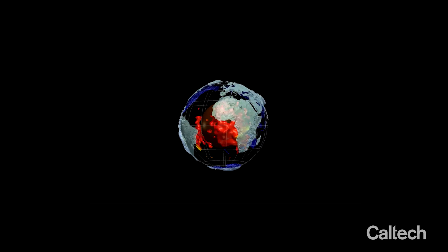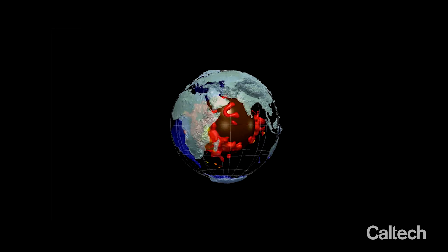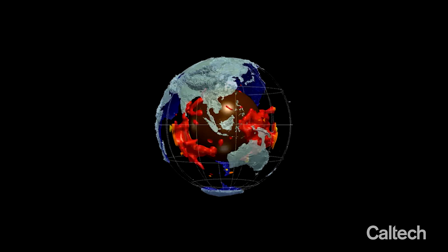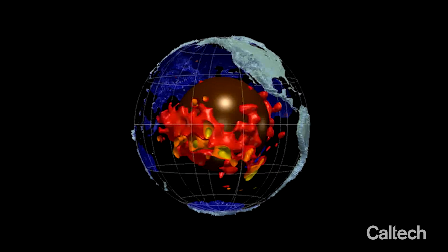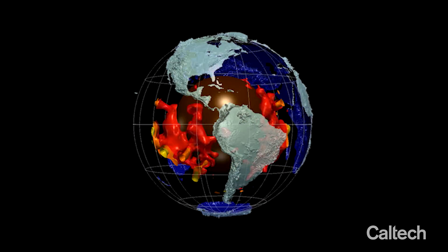30 or 40 years ago, seismologists used seismic waves to image the whole Earth's mantle. They see these two strange zones in the base of the mantle. What are they? How could they form there?